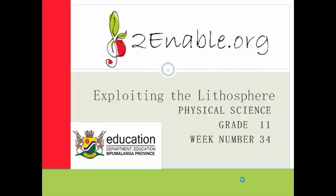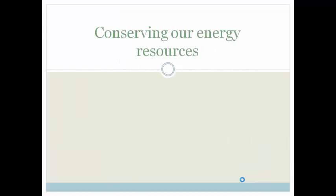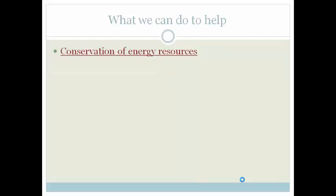We found out that it's very useful for us to be able to exploit the lithosphere. However, in the last lesson, we learned that, unfortunately, mining has got very negative effects on the environment, and we'll talk about how the mining industry could reduce those effects. But now, you and I can do something else — we can conserve our energy resources. In this lesson, we're going to be looking at how we can go about conserving our energy resources.